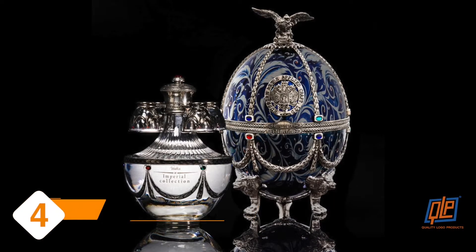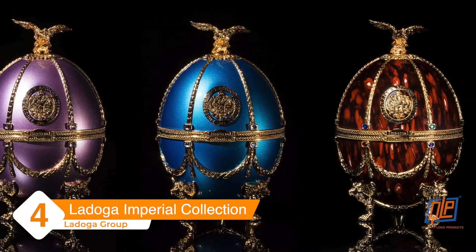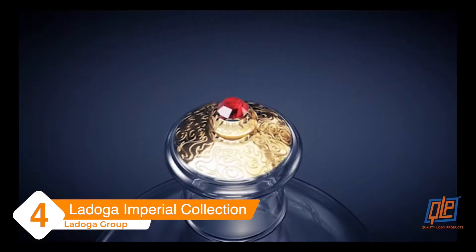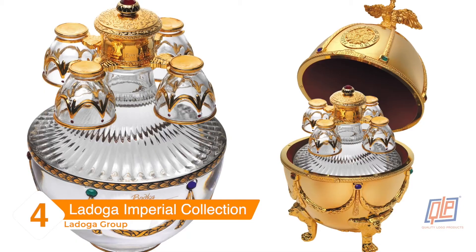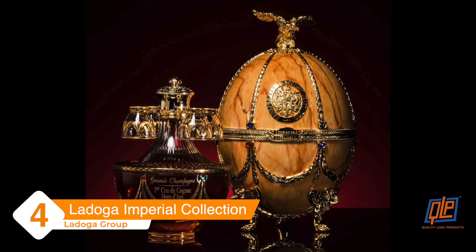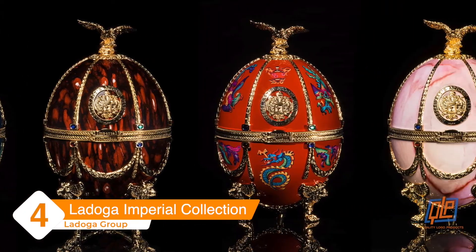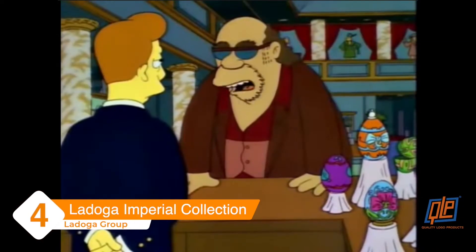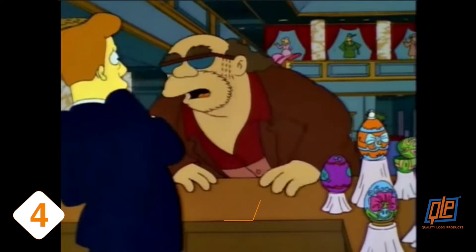La Doja Imperial Collection. These Fabergé egg styled cases are made with 24 karat gold enamel and crystals, topped with a Golden Eagle sculpture. Inside you'll find a Venetian glass decanter and four glasses. Only 100 of these unique liquor bottles are sold each year in a variety of lavish designs fit for even the most discerning vodka enthusiast.